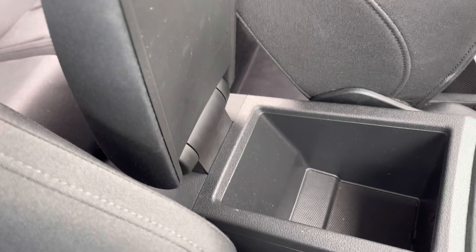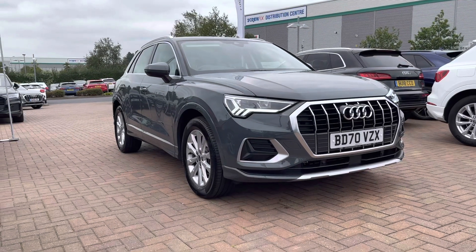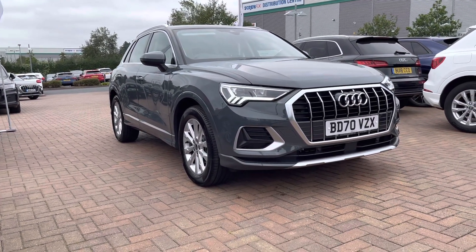If you would like any more information about this used Audi Q3 Sport 35 TFSI, which comes with 12 months warranty and also 12 months roadside assistance, please do give us a call on 01785 899 424.